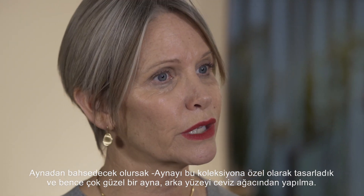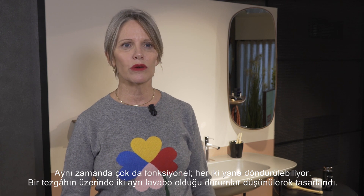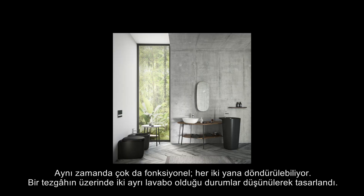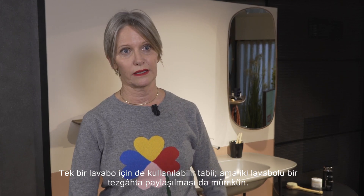We created a mirror especially for the collection — it's a really beautiful mirror. It's walnut-backed and also very functional: it's a rotating mirror that rotates from side to side. It's been created for the situation when you have a countertop with two sinks. You can use the mirror by itself for one sink, but you can also share it when you have a counter with two sinks.